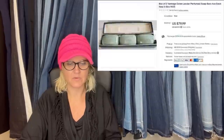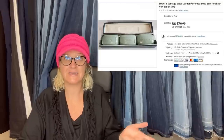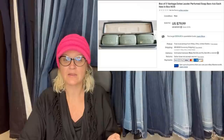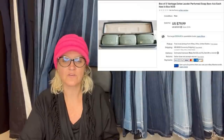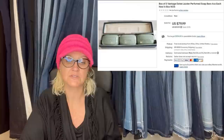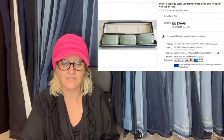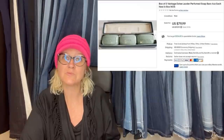Here is another one that he sold — this is how I need the screenshots. I got this at the Goodwill Bins, would have paid around a dollar for it. I sold it for full asking price during a promotion for $79.99 plus shipping — buyer was all in for $95.80. It is vintage Estee Lauder perfumed soap bars.